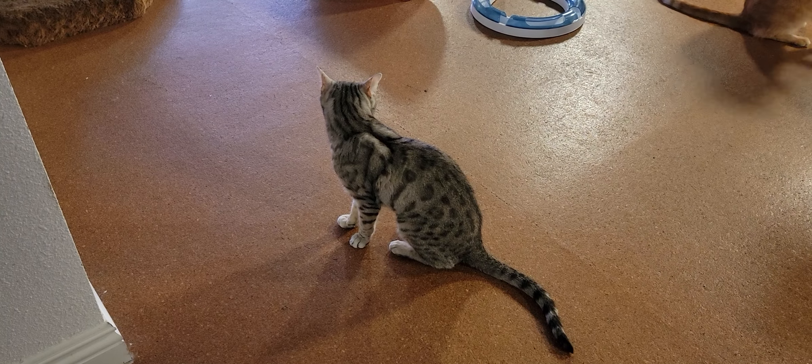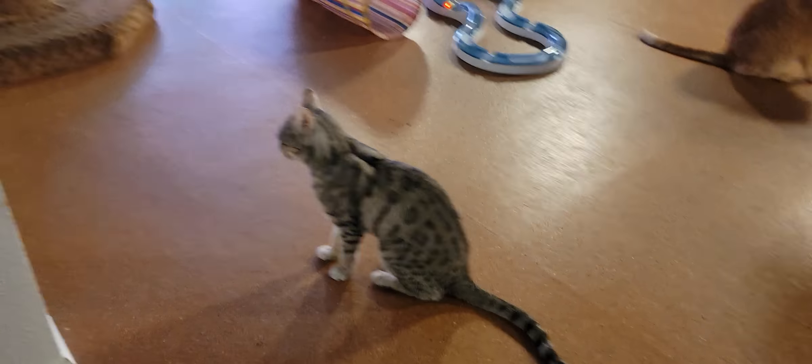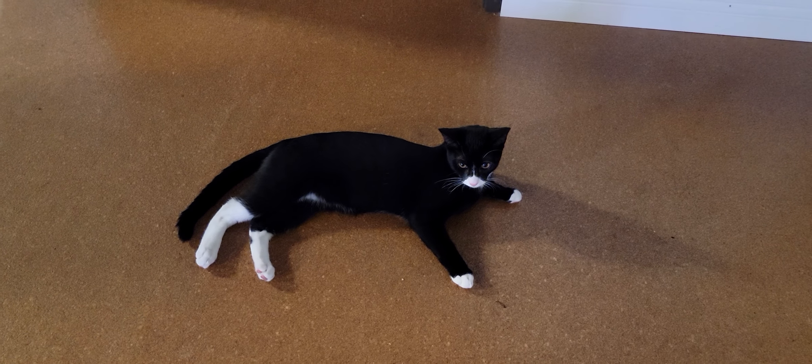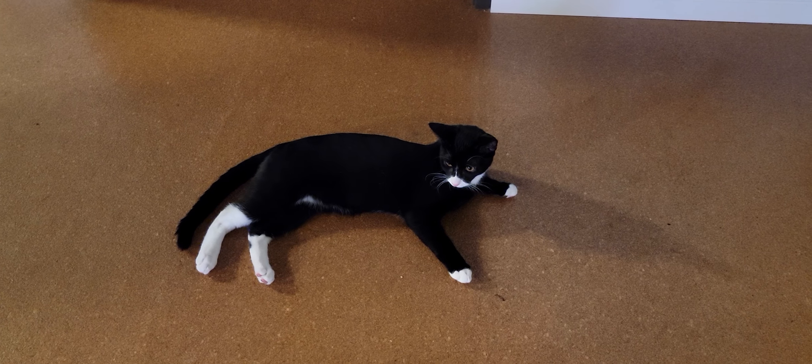We'll start off with JC right here. JC is one of our resident cats. He is a 12-year-old silver Bengal cat. Over here you have the opposite end of the spectrum — that's our youngest cat, that's Jeeves. He's about six months old.